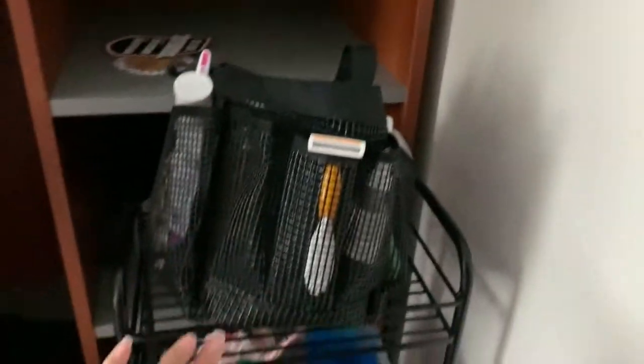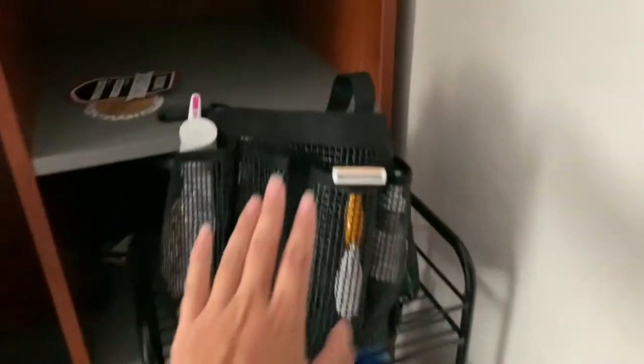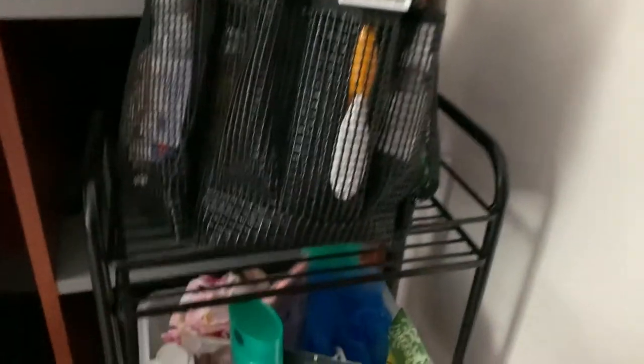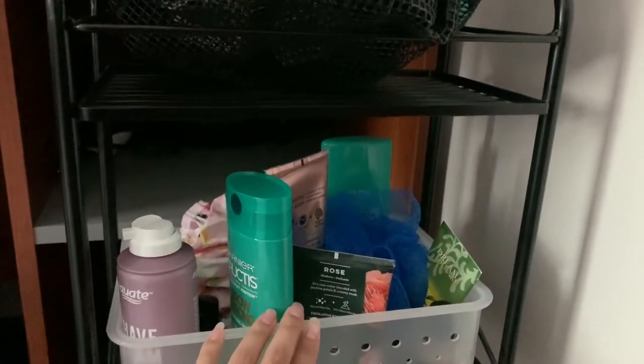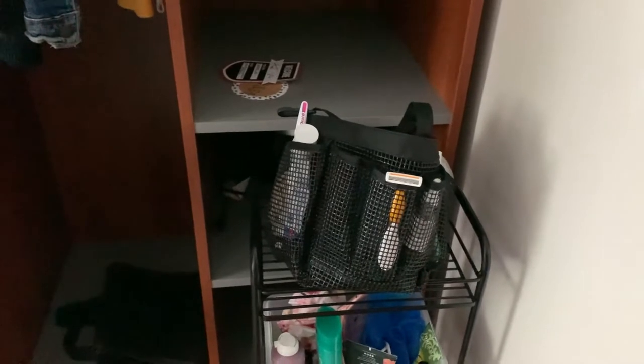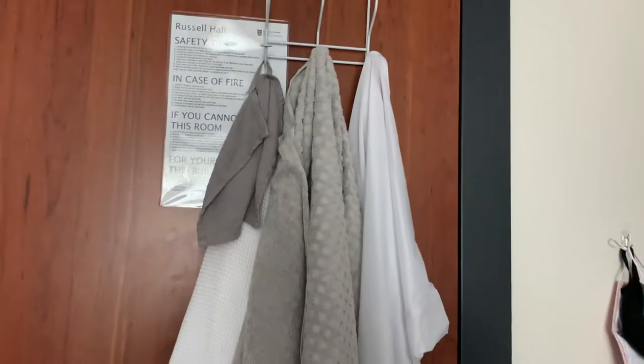I have this cart where I put all my shower stuff, so this is what I'll be taking to the shower every time I go use it. Here are the extra products that I'll switch out, and I have my shower shoes. I like it in this cart because it's very easy and organized. On the back of my door this is where I hang my towels, my robe too.